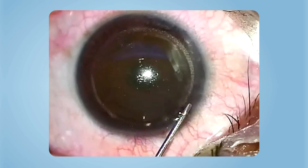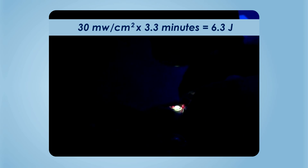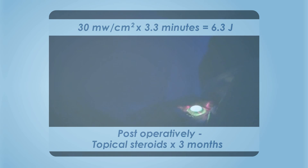The interface is washed with saline and the eye is exposed to ultraviolet-A radiation at 30 milliwatts per centimeter squared for 3.3 minutes, delivering a total energy of 6.3 joules. Topical steroids are prescribed for three months in tapering dosage.